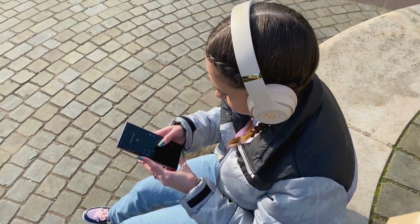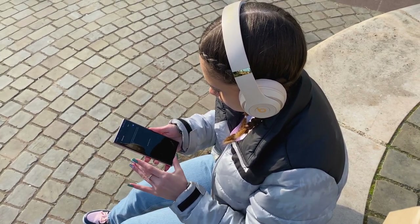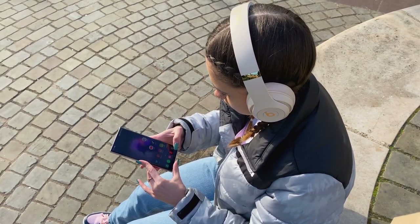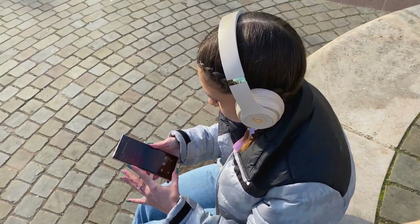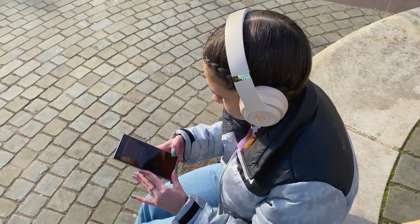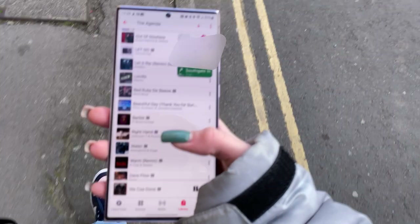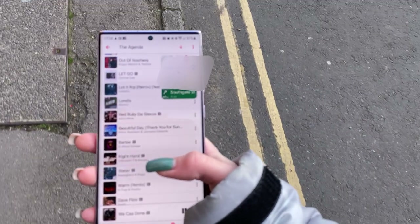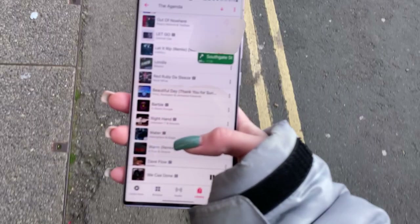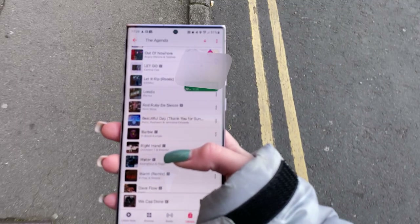Whilst connecting my Beats to the S23 Ultra it was easy, but I couldn't find a way to check how much battery they had left. Apart from that, it did connect automatically once paired. On our way to the Asian supermarket, I'm using Google Maps with cellular data and 5G. I really like the feature of the map minimizing while still being on screen while I'm changing music or doing other things.